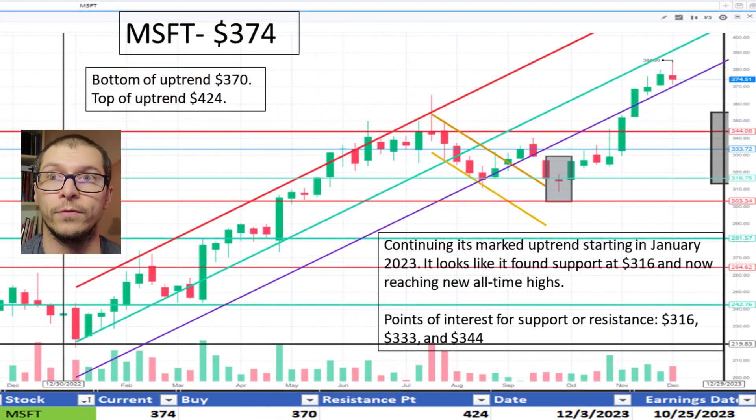Looking at Microsoft, $374. After breaking below the uptrend during September and October 2023, it's within its uptrend again beginning in January 2023. It's near the bottom of the range, which is $370, and is near all-time highs. I like the price.